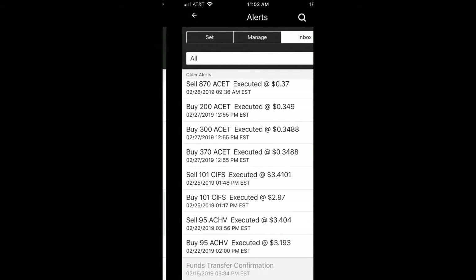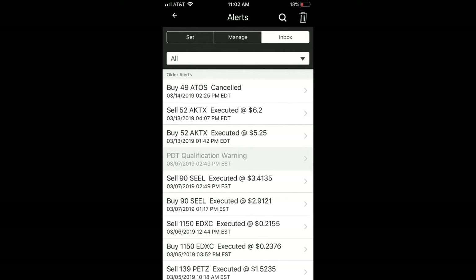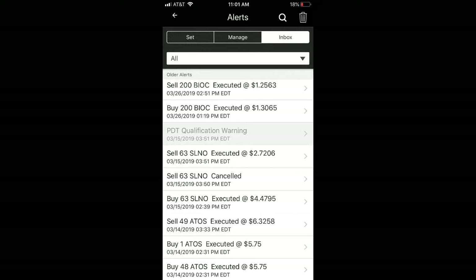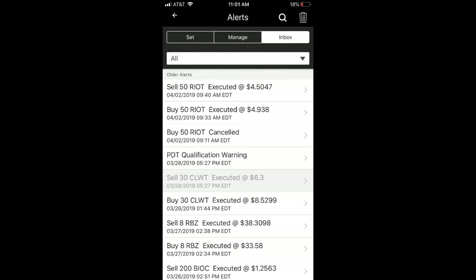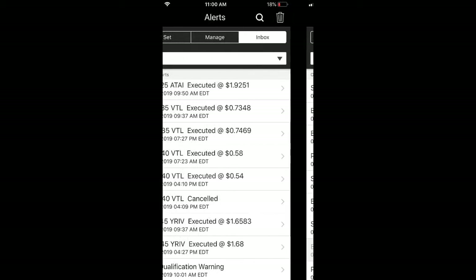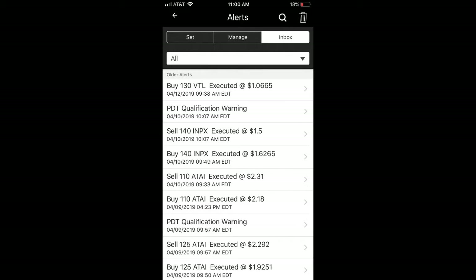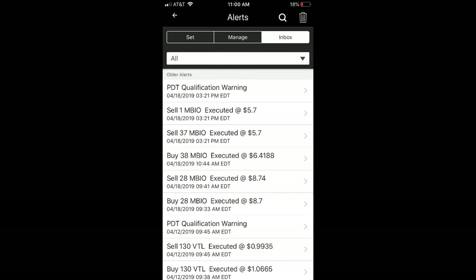You can pause the video to take a look — I'm showing you these trade alerts to hopefully demonstrate I'm not making these numbers up. It ends on 4/18. Here are more trade alerts and again you can pause if you want to see them. This is the last page, also from 4/18.